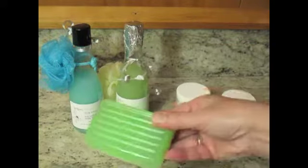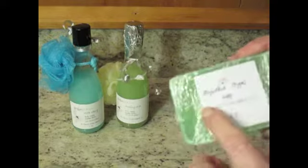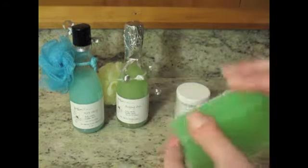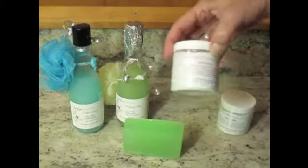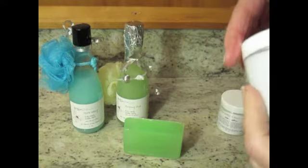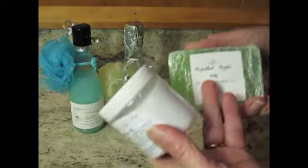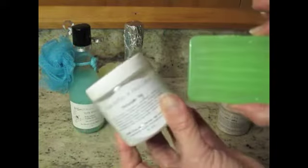This pretty soap kind of matches that bubble bath, and this is — I will pronounce it wrong — Phyllosicos Soap, and it is a dupe from Diptyque. I also have shea butter and aloe lotion in Moroccan Fig, and since Phyllosicos — I guess that's how you say it — is fig, these two would go great together.